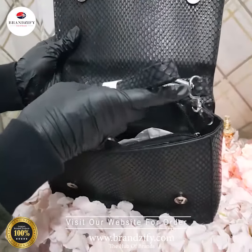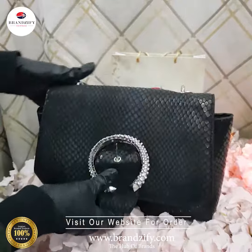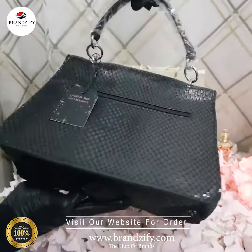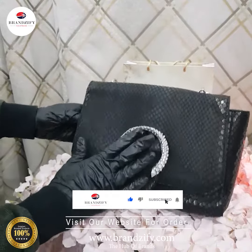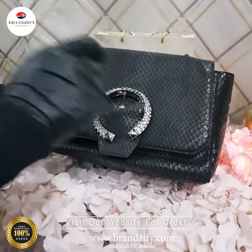So either use it in this way while hanging on your shoulder, or you can use it as a satchel bag like this. If you want to have this beautiful bag with its shiny texture, you must visit our website.